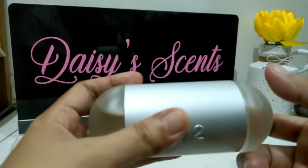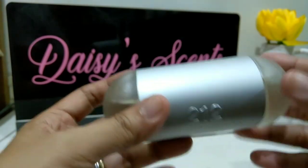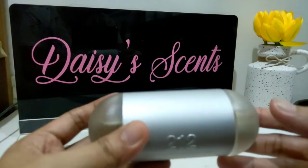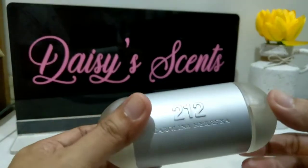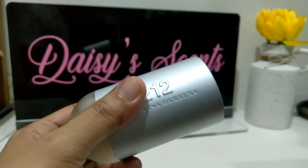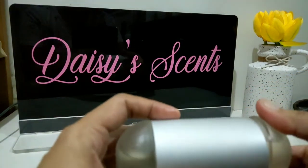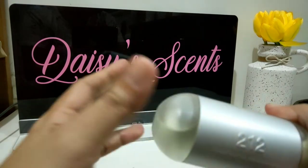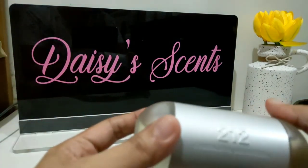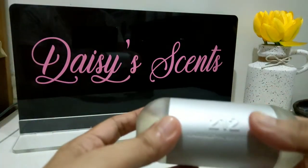There's something in the scent that I don't like. This is a fresh, clean, soapy scent, but there's something in the notes that irritates me — it gives me a detergent feel. I don't know why, but it makes my nose itch and triggers a headache.